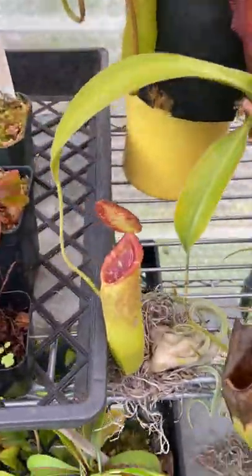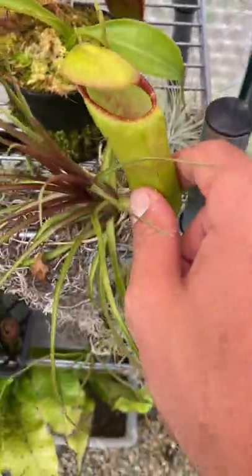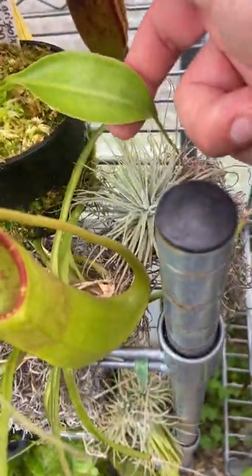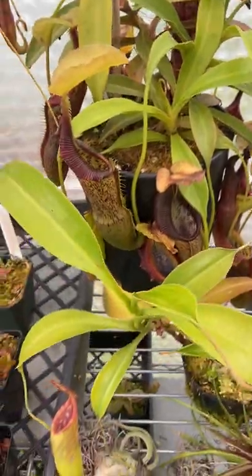Here's a Spectabilis Aristolochioides cross Lowii — kind of looks like Lowii tentaculata and gets confused a lot for that. Opening a couple pitchers here, and it's got a basal about to form a lower pitcher, which is going to be cool to have both on the plant at the same time. It's getting big — hopefully a flower from this guy soon.